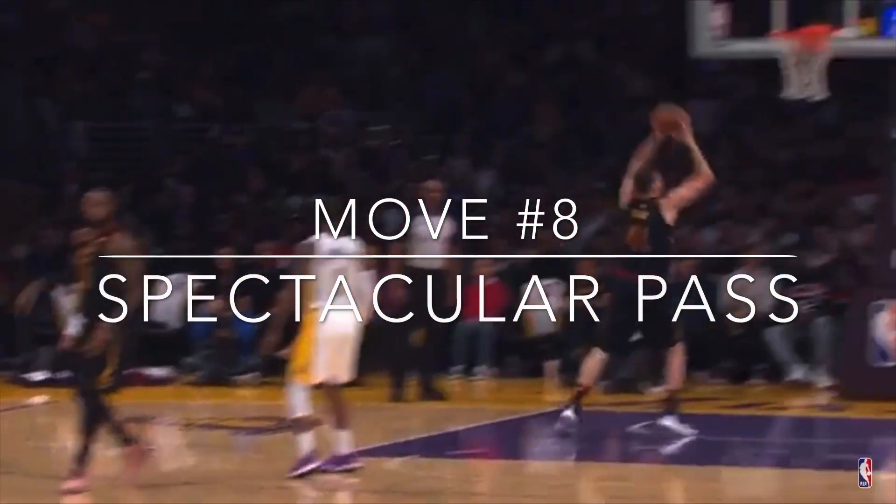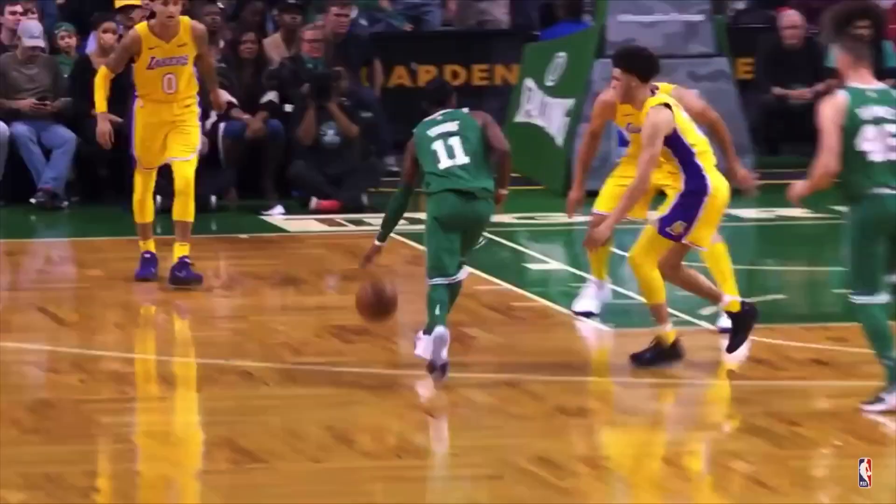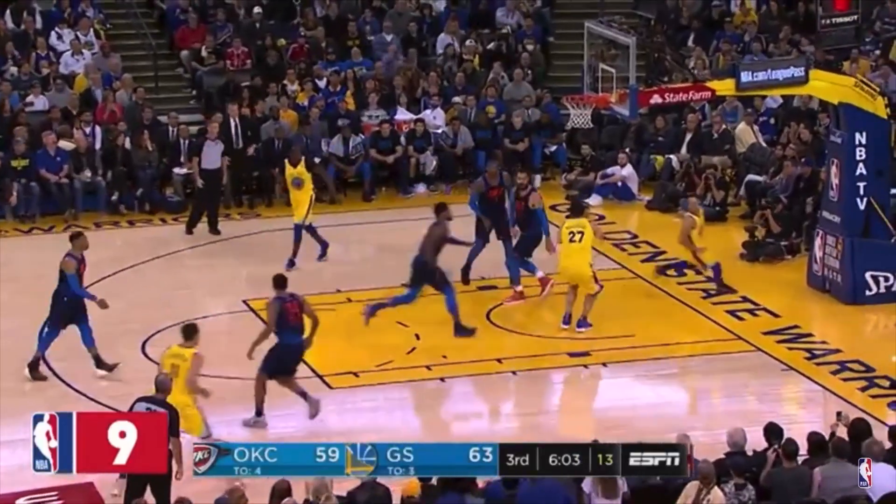Next up, we have the spectacular pass. A lot of basketball players have fun doing it on the playgrounds. However, if you try to do it in games, you will most likely get benched — unless you're Magic Johnson.